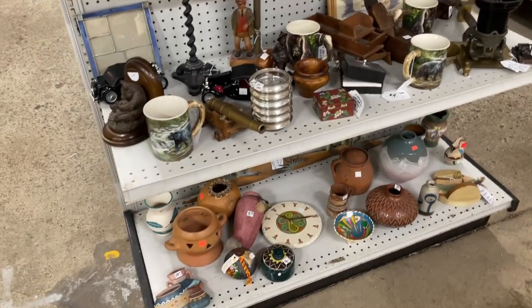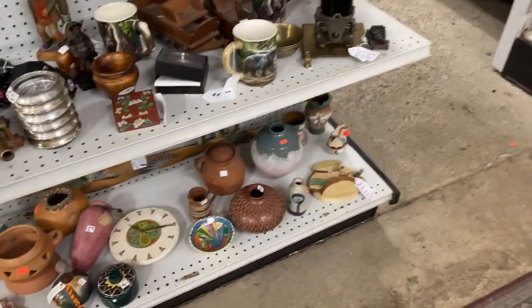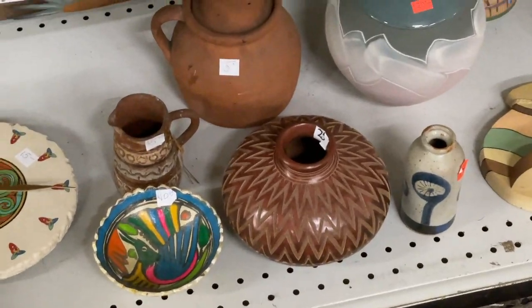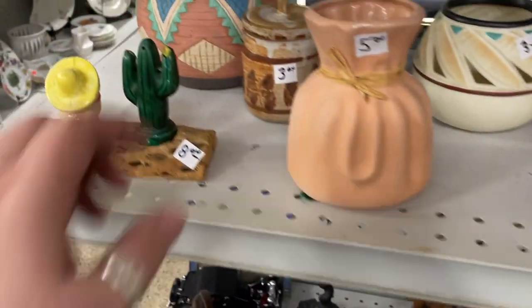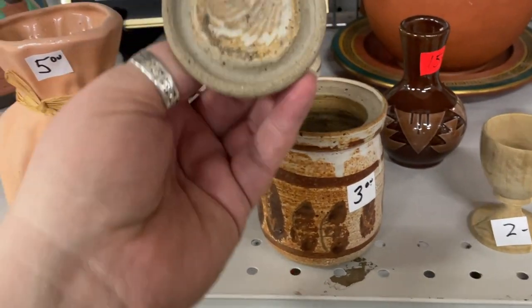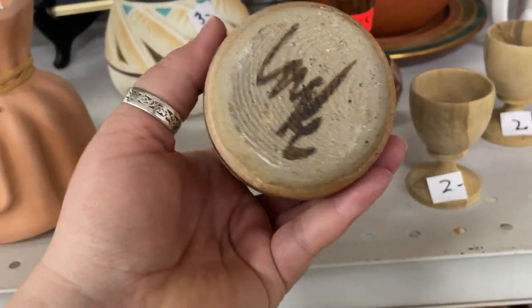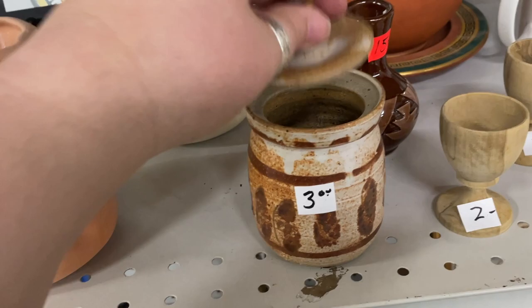I'm oohing about all the brown stuff — I love this stuff. That's a neat little vase, all hand carved, but I was really oohing about this piece right here. I love this little piece — look at that with the little lid. Is it signed? It's signed! Oh yeah, we'll grab that for three dollars for sure.